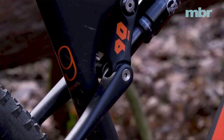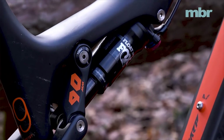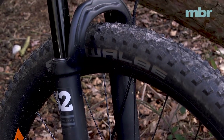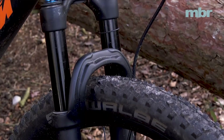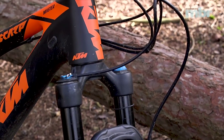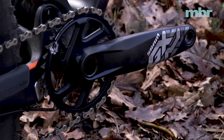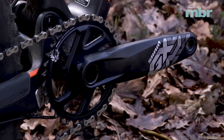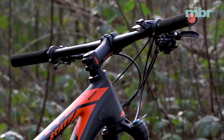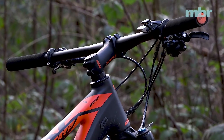Despite having 10mm less travel than most of its competitors, the Scarp doesn't feel like it loses out. The more active design gives it a softer, more sensitive feel, even if the Fox Float shock and Float 32 fork can feel a little too eager to blow through their travel. The SRAM Eagle drivetrain mixed with Shimano XT brakes is a little quirky, but it all works superlatively — power delivery and control are both first rate.